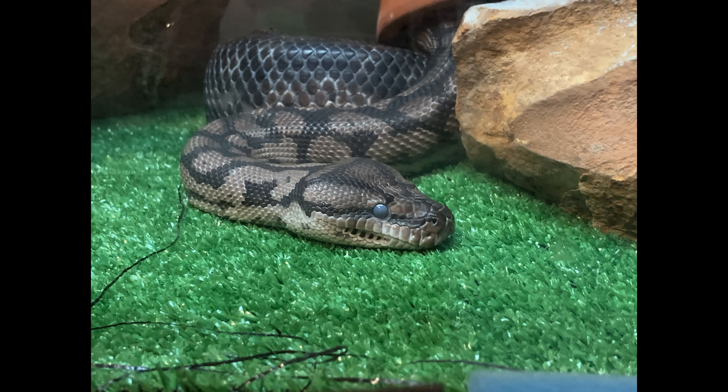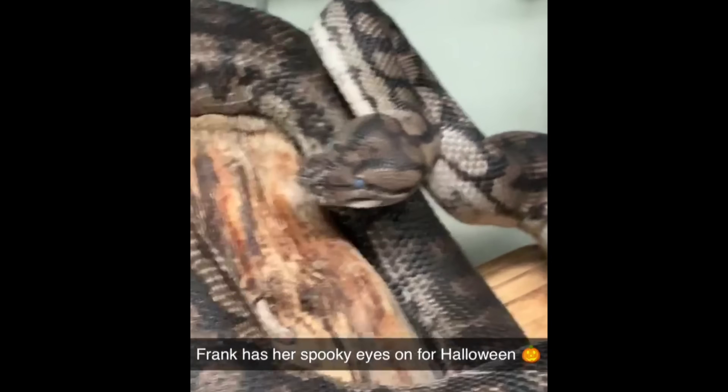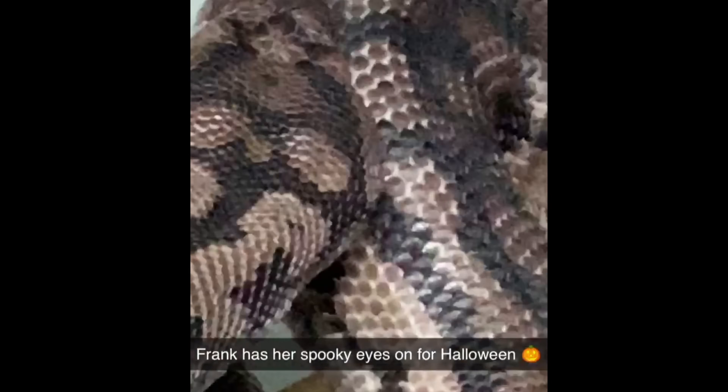Next, her eyes and belly will turn blue. Yes, blue. It's from a fluid that helps separate the old layer from the new one, and her eyes go blue because Frank has no eyelids. She has clear scales that cover them like a pair of goggles, and since they're clear, it shows that fluid up the most.